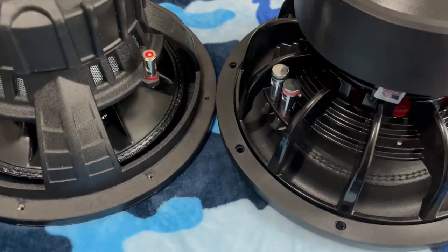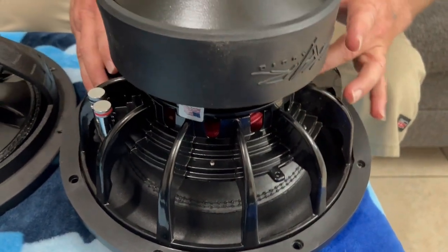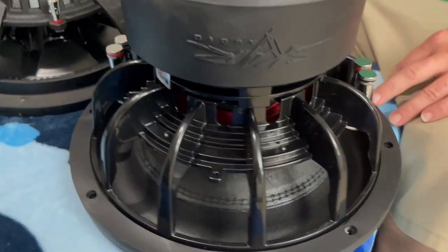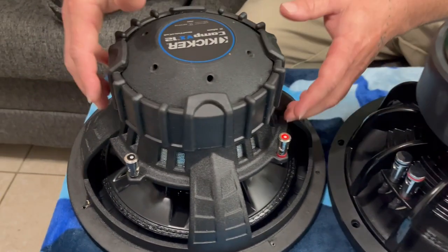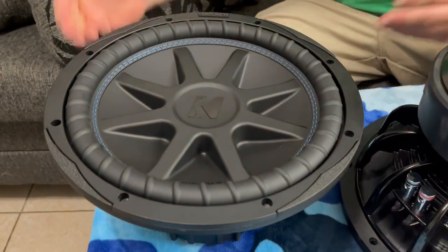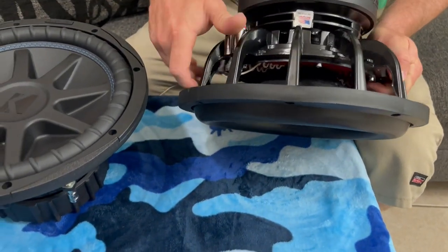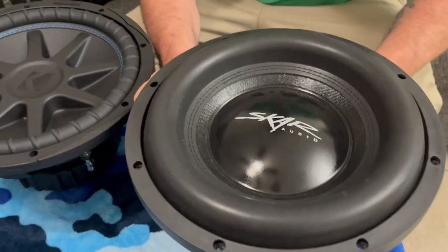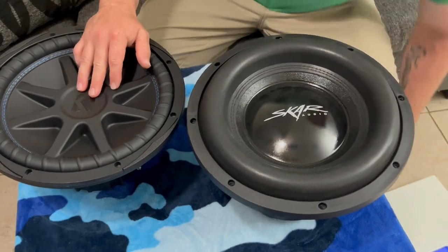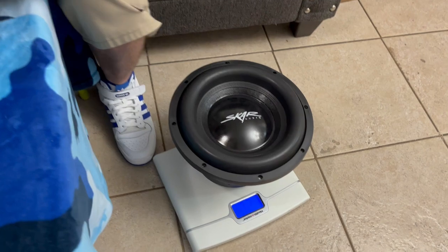Alright, this is a nice aluminum casting basket. Look at this basket — how it's set up and designed, it's got all these air holes to cool it off and everything. This sub right here is about $230. This sub right here is about $195. So this one is 1250 RMS and this one is 750 RMS.